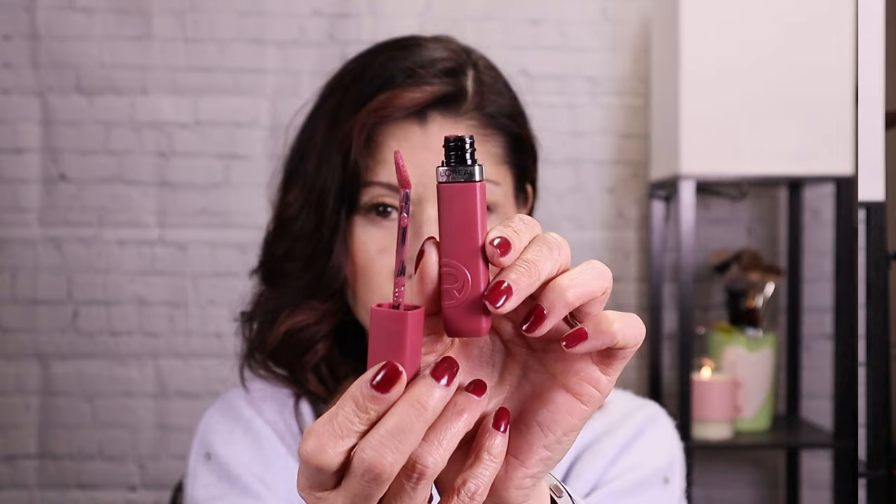I also have the Danessa Myricks Blurring Balm Blush — I haven't tried this out yet but I'm super excited. It has the Upsilite ingredient and it's supposed to be super blurring on the skin. And then I picked up L'Oreal's new Infallible Matte Resistant Liquid Lipstick, supposed to last up to 16 hours. So we have a mixed bag of both drugstore and high-end makeup.